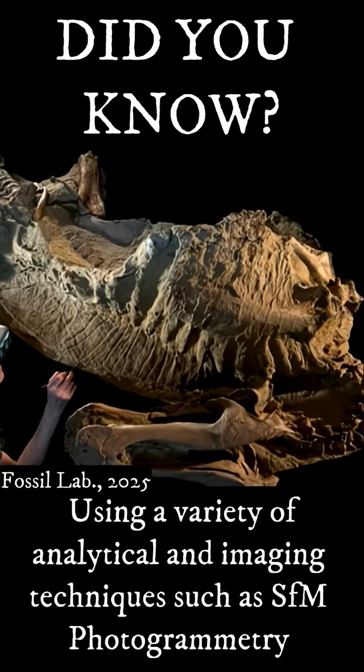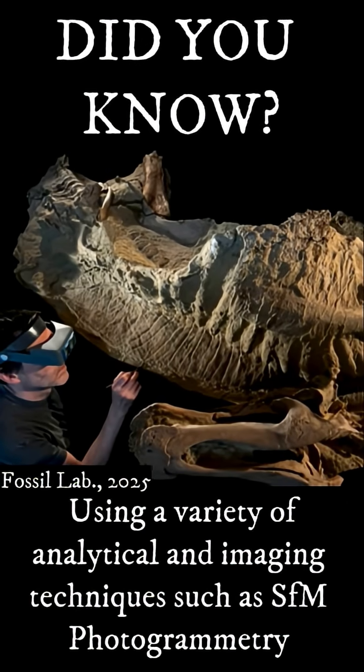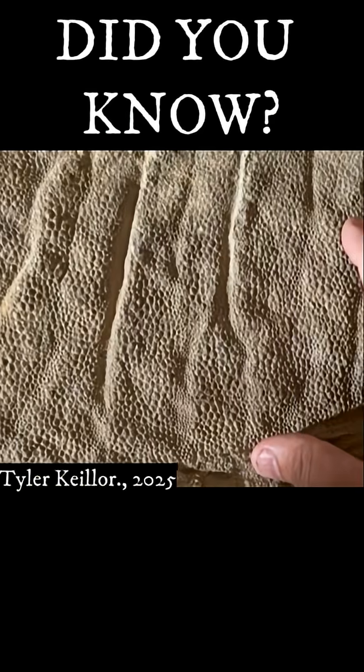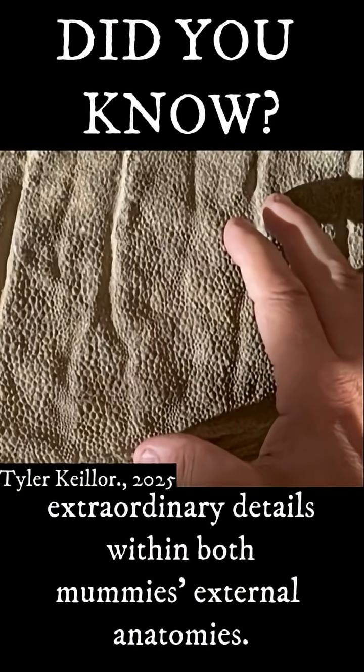Using a variety of analytical and imaging techniques such as SfM photogrammetry and X-ray diffraction, Paul Sereno and his team would discover several extraordinary details within both mummies' external anatomies.